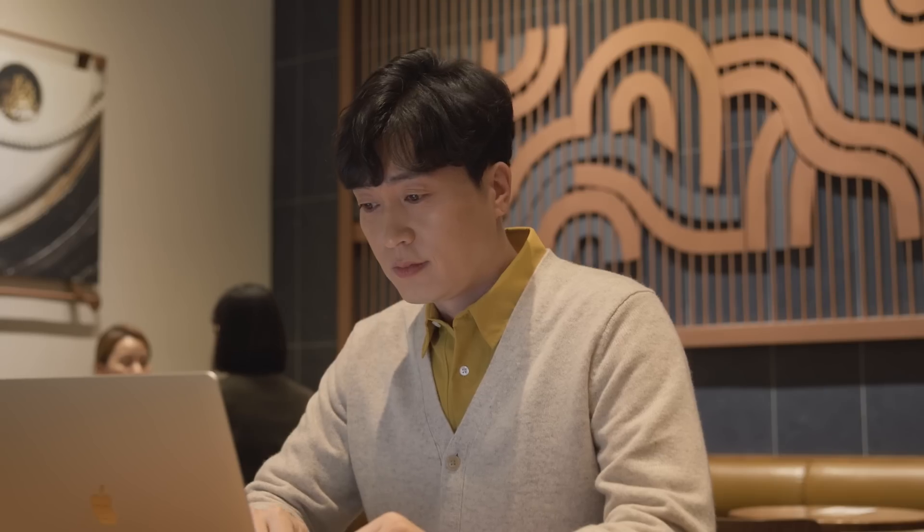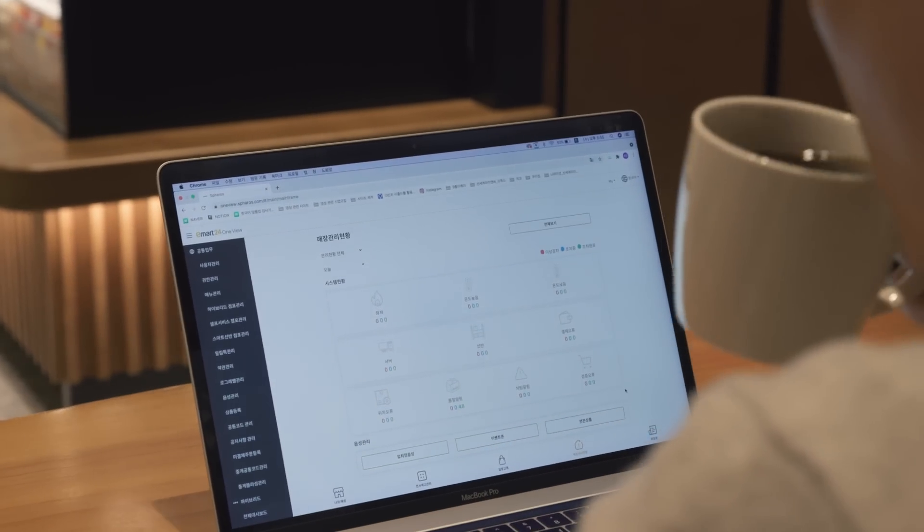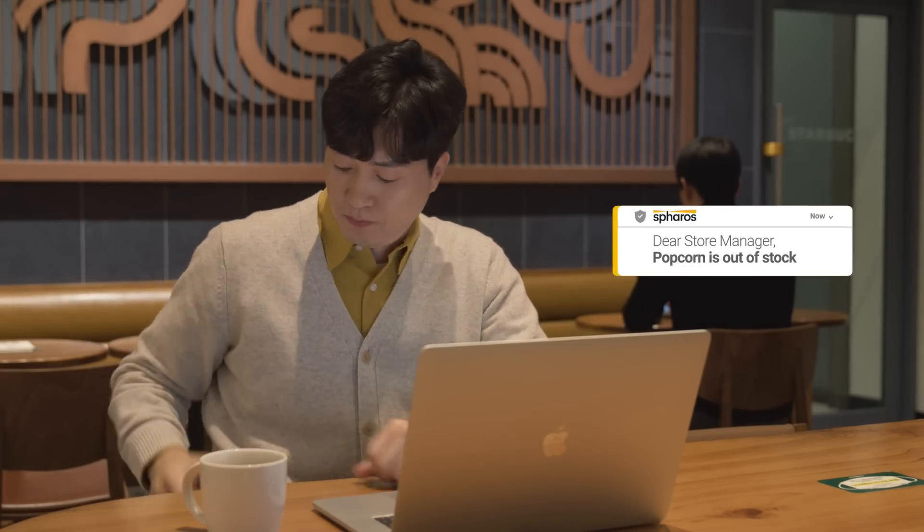For the store manager, Sparrow's helps operate the smart store efficiently. Everything that happens inside the store can be monitored real-time, even outside the store.